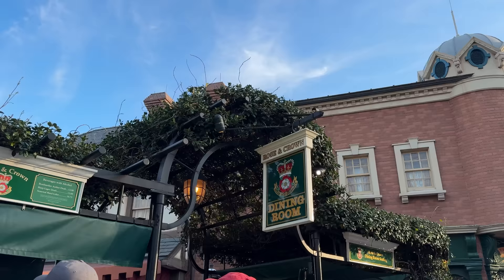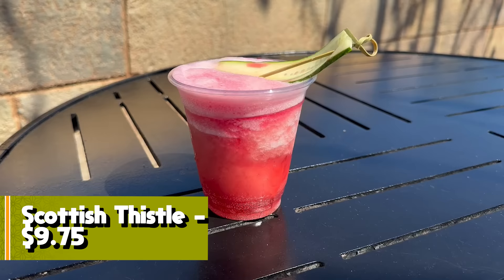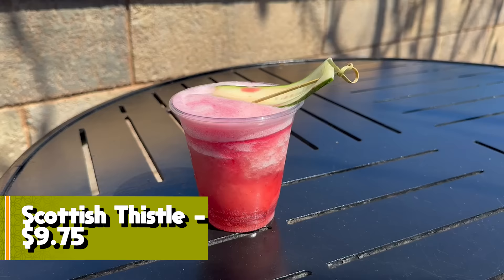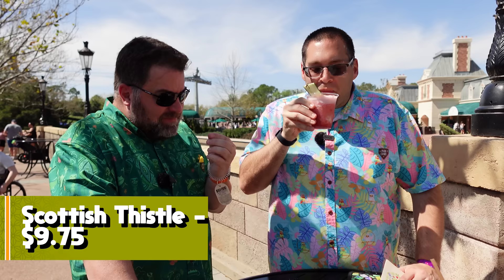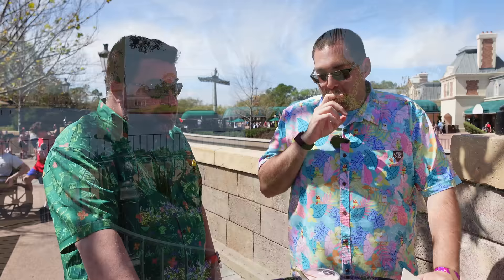At the United Kingdom Beer Cart: the Scottish Thistle — Forged Gin with lemon, black currant, and cucumber syrup garnished with an actual cucumber. It's very cucumbery and super refreshing for today's weather, nice and ice cold. You're going to need to love cucumber a lot. Pretty syrupy sweet, very unique. Four out of seven — though for some people at home it'll be higher.